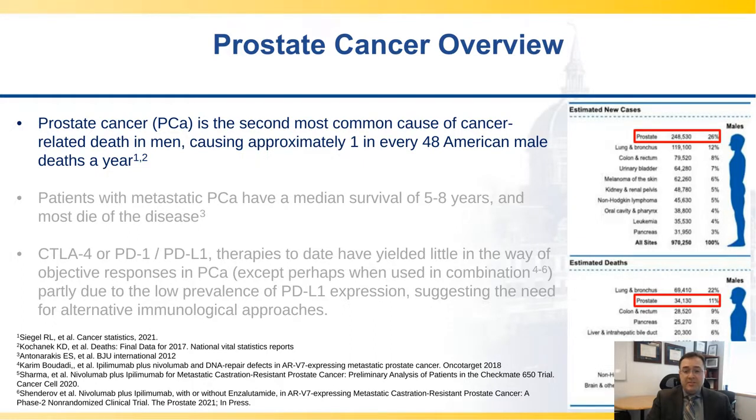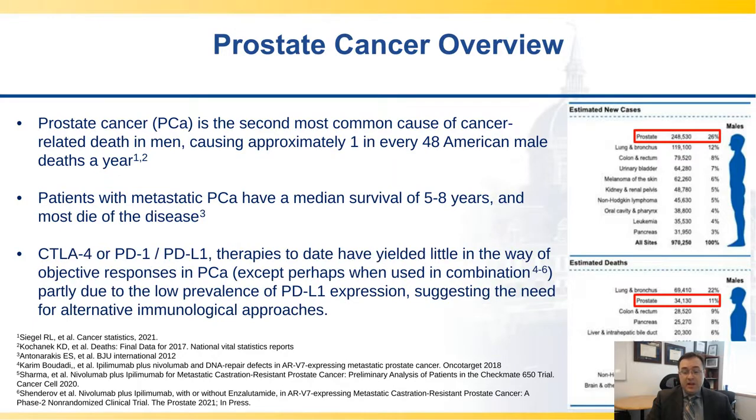Prostate cancer is the second most common cause of cancer-related death in men. It causes approximately one in every 48 American male deaths a year, and it's also the most common cancer in men. Metastatic prostate cancer has a median survival of five to ten years, and most men who progress that far will tend to die of the disease. Unfortunately, to date, the immunotherapy revolution has really not revolutionized prostate cancer. CTLA-4, PD-1, PD-L1 axis therapies have not had significant objective responses. Even in combination, results are still limited, partly due to PD-L1 low expression, and we know alternative immunological approaches are required.